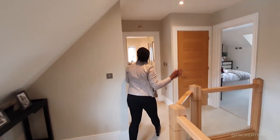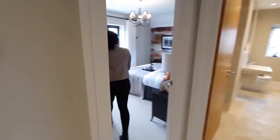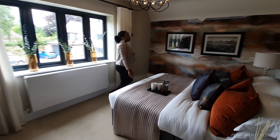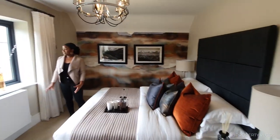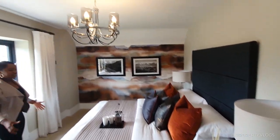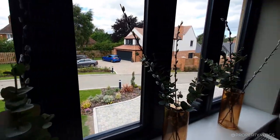First room on the left upstairs is a lovely little side bedroom. We've got a double bed. You could use it as a spare bedroom or a modest bedroom, but really the size of it is pretty good. We've got windows out to the front garden as well.